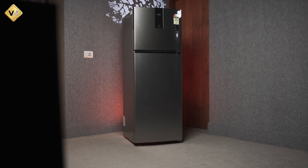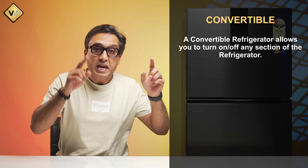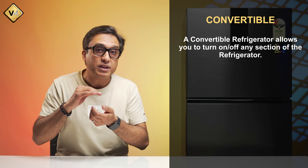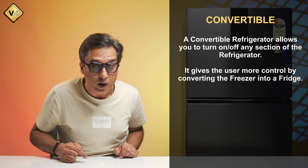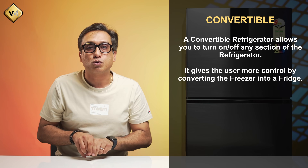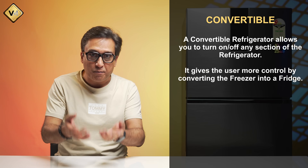But what do you actually need? Think about it quickly. If you have a convertible refrigerator, it means you can use one portion as either fridge or freezer for an extended time, or you can convert the whole unit into a fridge. First, you have to think about whether you need the convertible feature or not.